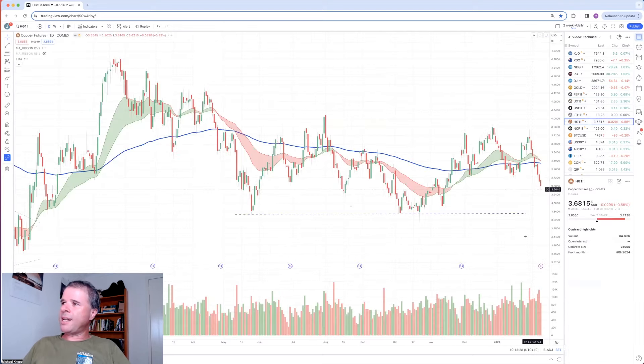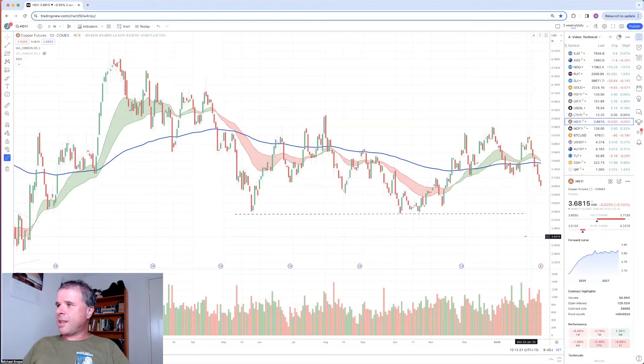Looking at the daily chart for copper, it's gone down six of the past seven days, and that looks fairly bearish.